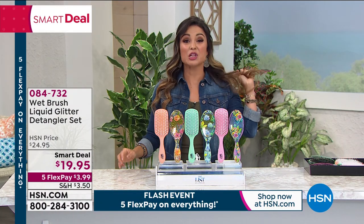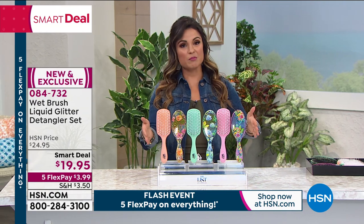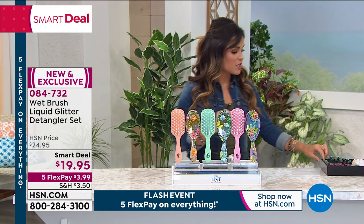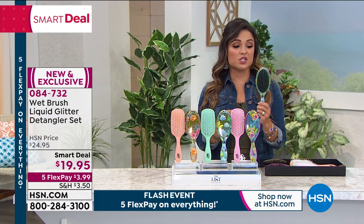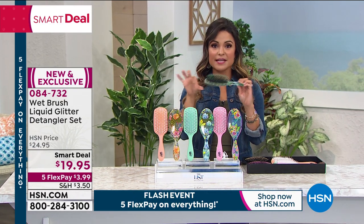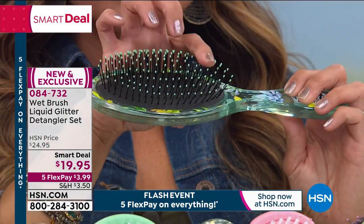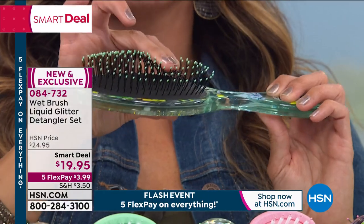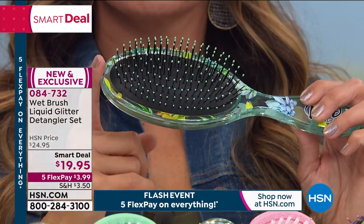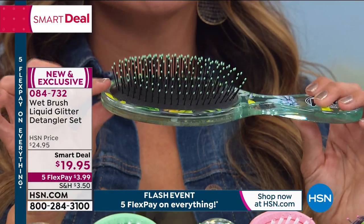I have a lot of hair — thick, coarse, tangled-up hair. I am all about the Wet Brush. I have them in every bathroom in our house and give them as gifts. The Wet Brush was designed by professionals, used by professionals, seen in all the salons. It has special patented bristles called Intelliflex that glide through your hair. Great for short, long, coarse, fine, extensions, wigs — this works on everything.